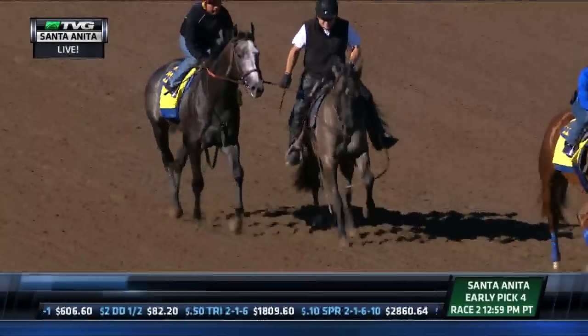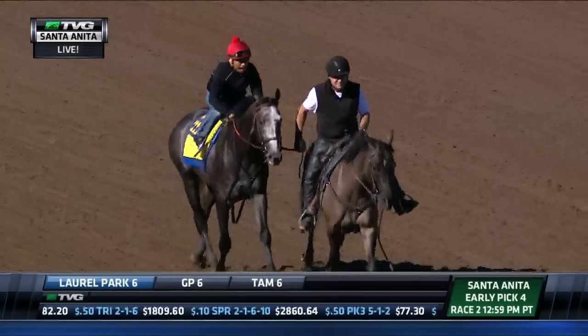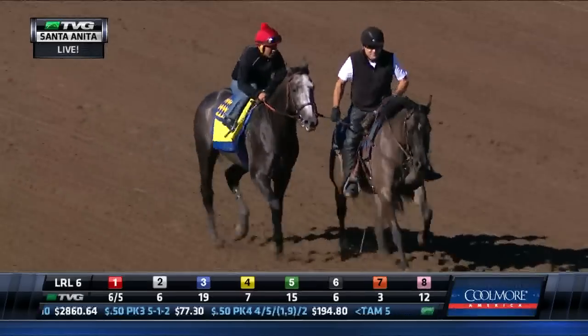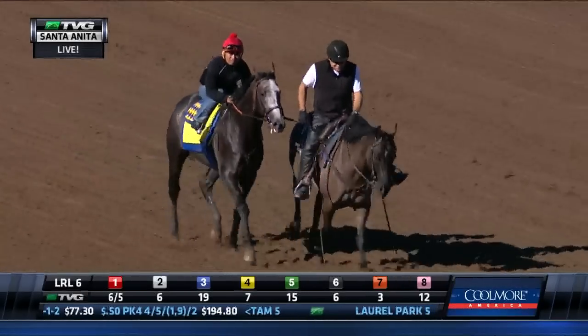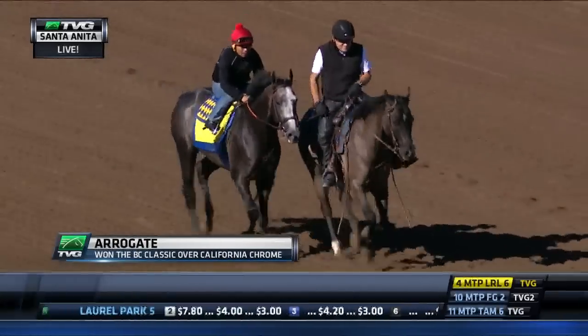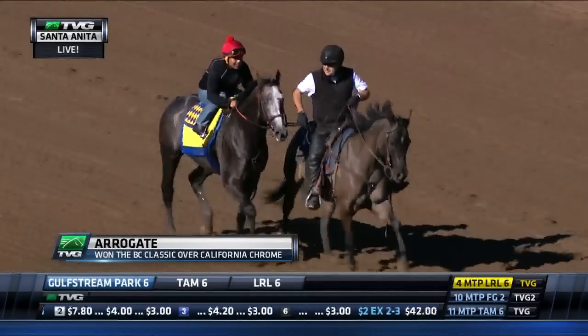There is a live look at Arrogate as he is on the track, getting ready to work shortly. Let's get to Simon Bray. Yes, Arrogate — the long-awaited work for him in preparation for the Pegasus World Cup, working before the first race.